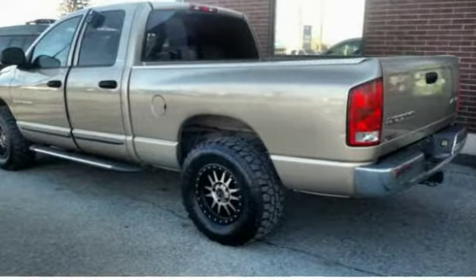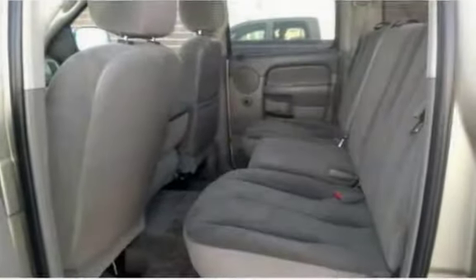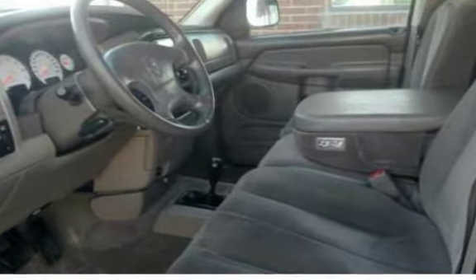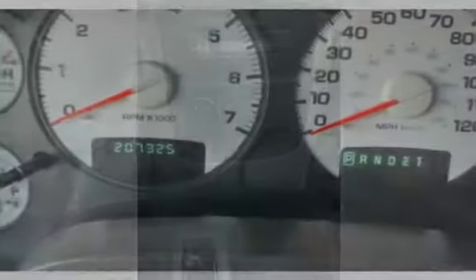This 2002 Dodge Ram 1500 SLT is in great condition and runs well with a V8 and four-wheel drive. Quad cab with four doors that allow for easier passenger access and comfort. This Ram has tires that are almost new and in wonderful condition with lots of tread. We have a Carfax on file. $6,995.